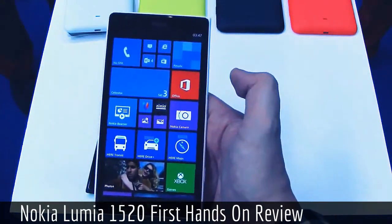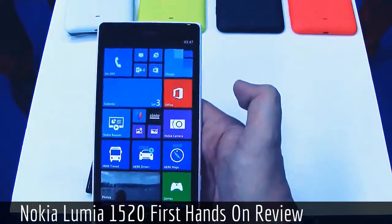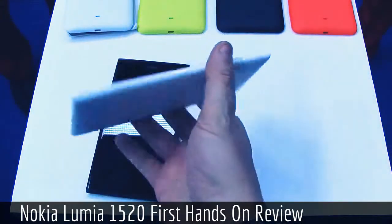In terms of availability, it's coming out later in Q4. It's going to cost $749 before taxes, launching first in Hong Kong, Singapore, and the US. This is definitely an absolutely beautiful device.